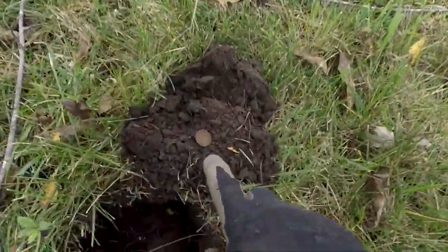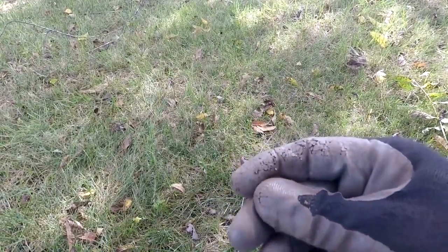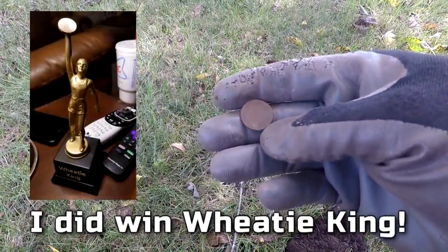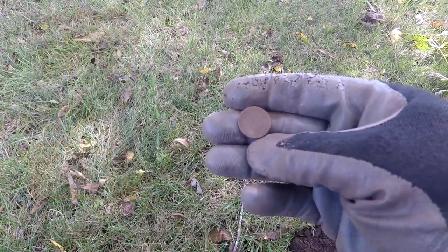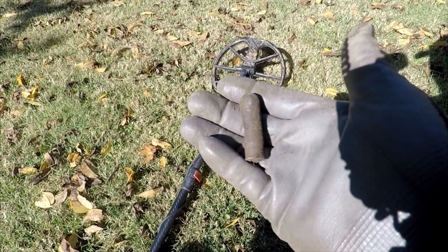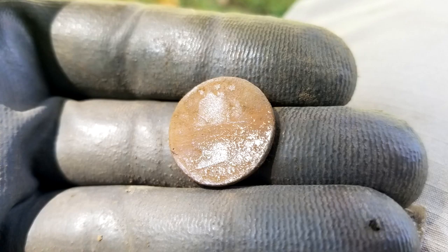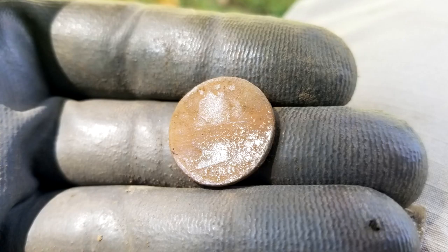We moved on to another house. This house is from 1885 and Missouri Mike is there - I think Jeff is back the other way. I'm here in the front and I just dug another wheatie. I don't usually show my wheaties, but I am showing this because it brings me up to number five, and that puts me right now in the lead. I'm beating Plugmaster - he has four. Unless he's sandbagging a little bit. All right, let's keep on going.